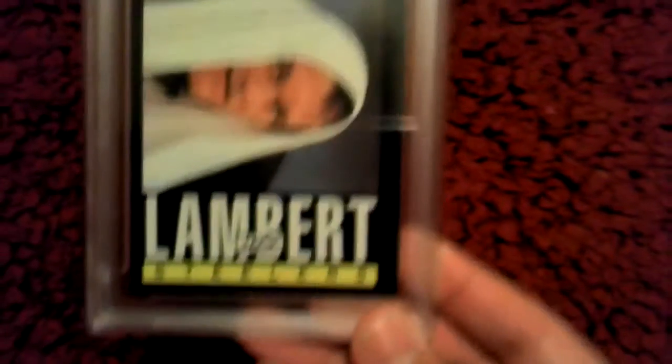I got Jack Lambert, graded 8, mint condition.